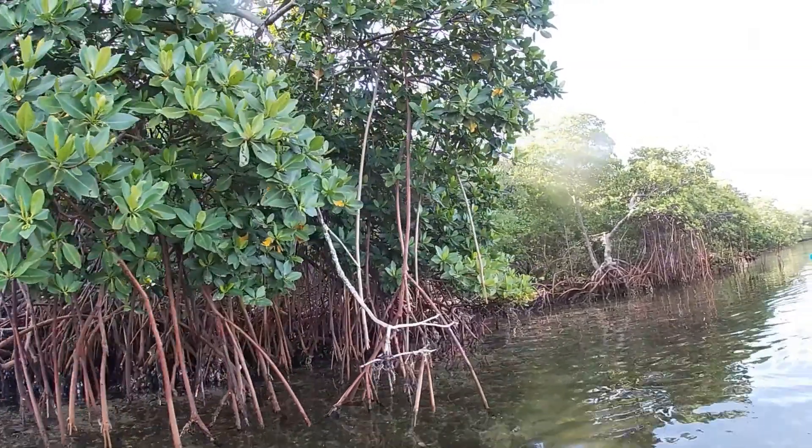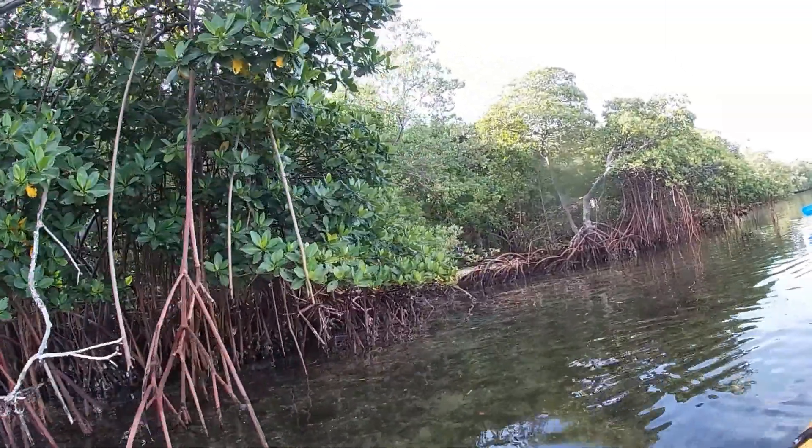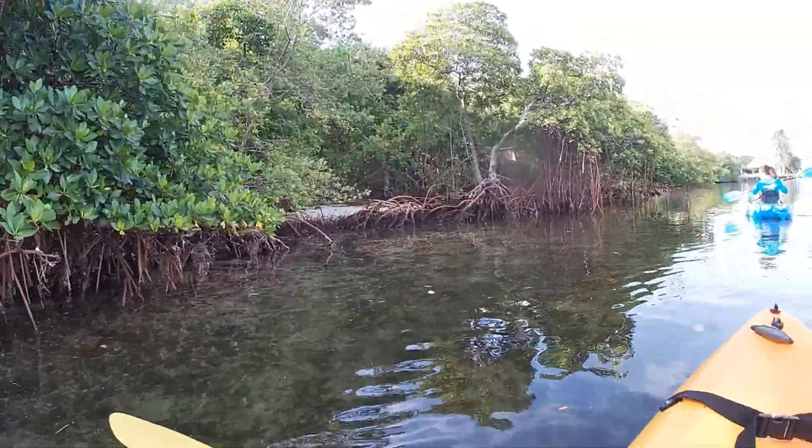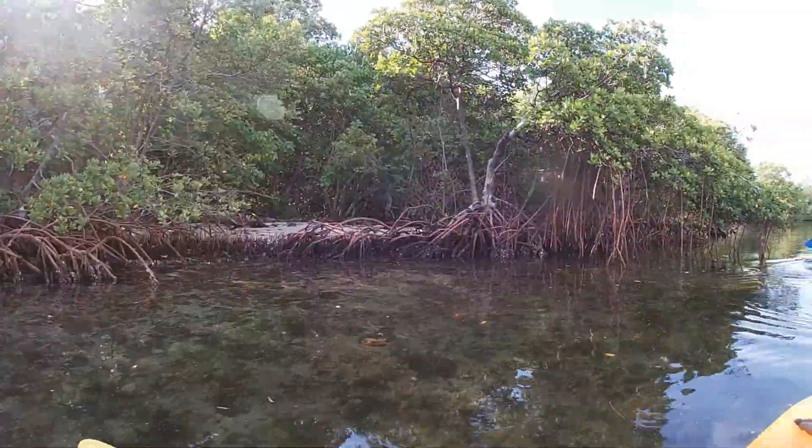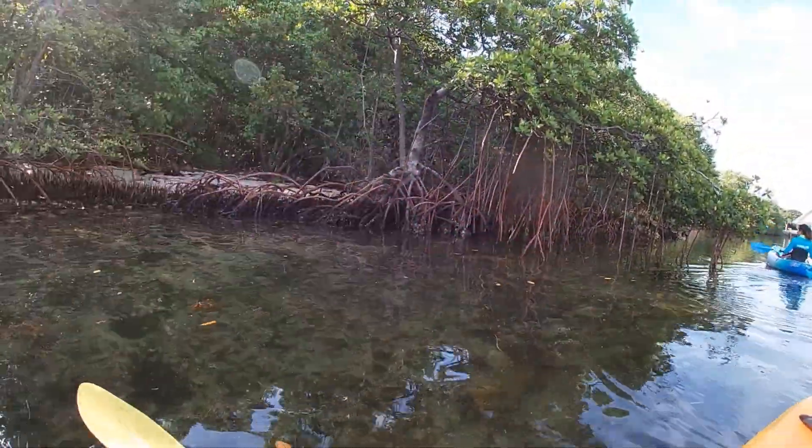Red mangroves — an important part of the coastal ecosystem, with their roots stretched out like a protective embrace. So much life depends on these beautiful and majestic trees.